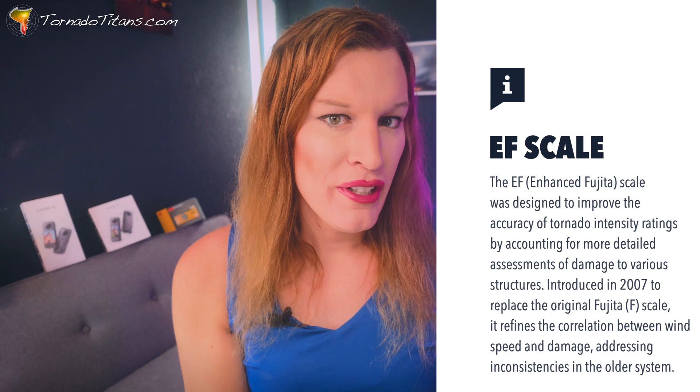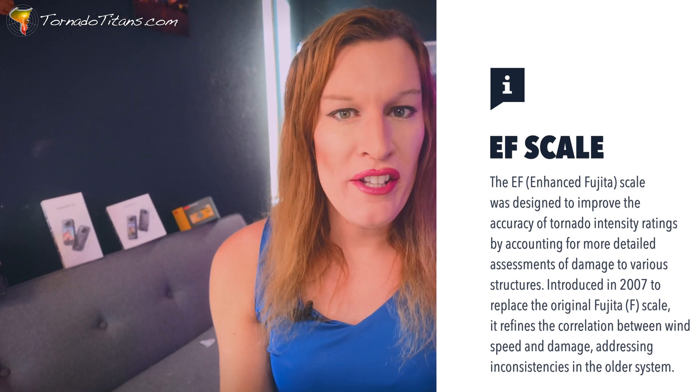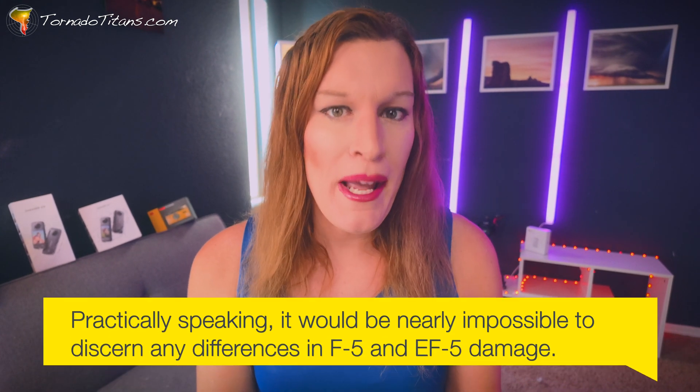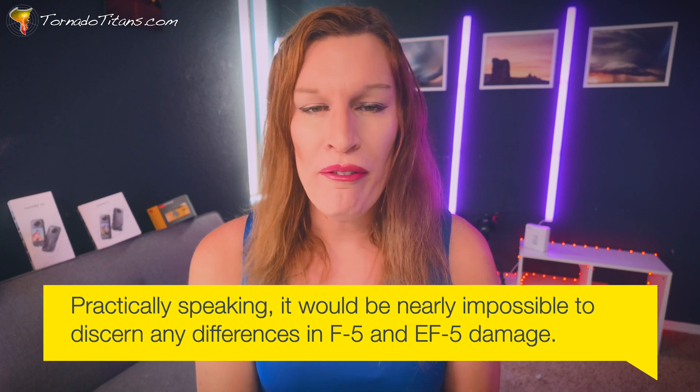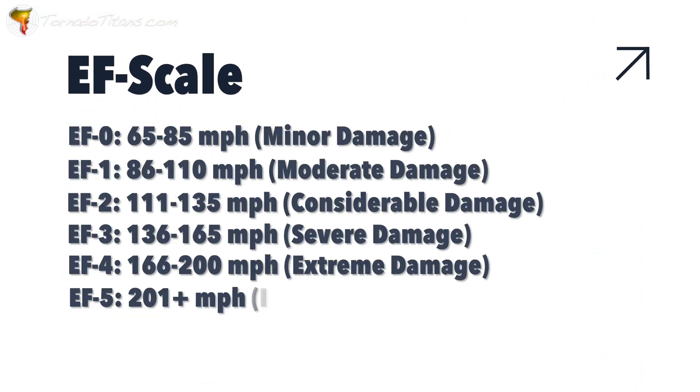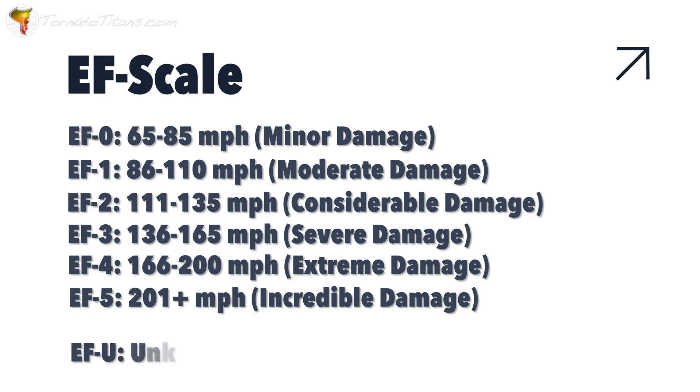We discovered that tornadoes don't need as strong of winds to cause catastrophic damage. But in terms of practical impacts, both the EF scale and the F scale measure damage in roughly the same way. So when you're talking about an EF5 or an F5, you're talking about really catastrophic damage. Here's the EF scale for reference — it goes anywhere from EF0 up to EF5.